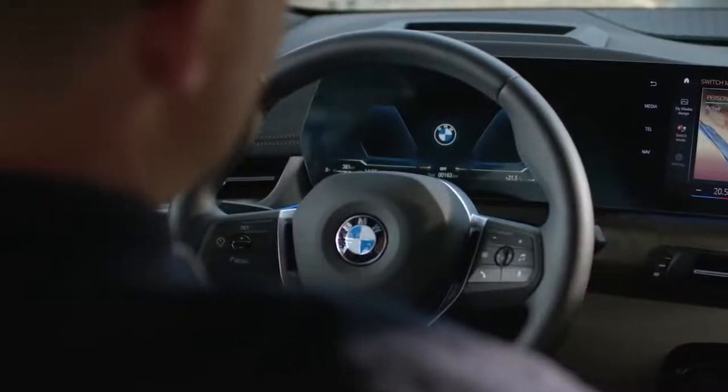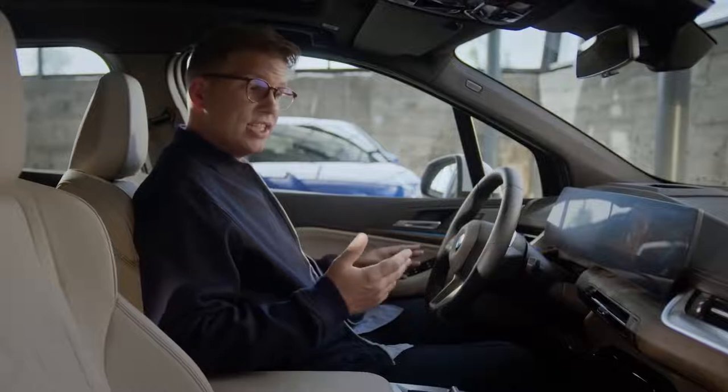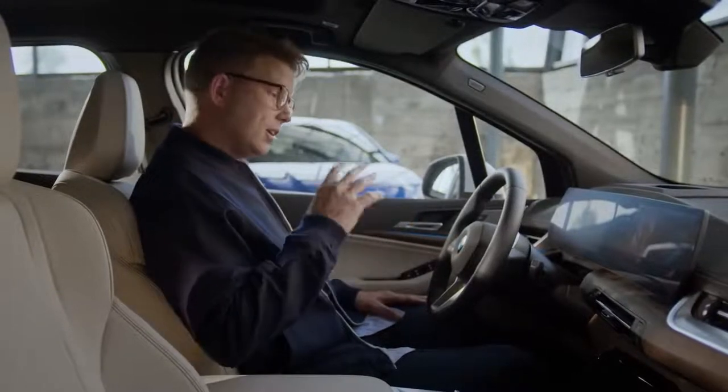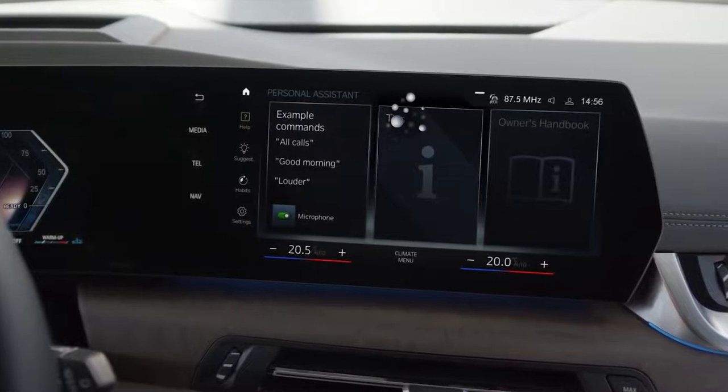Thanks to the new, more engaging BMW Intelligent Personal Assistant, you can control more functions of your BMW with your voice even more naturally — for example, driver assistance functionalities or the yet again expanded connected navigation, charging and parking services of BMW Maps.